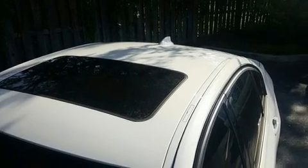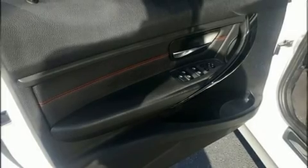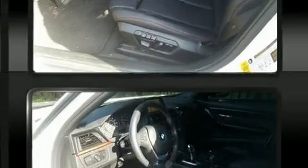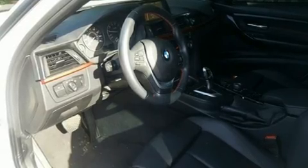A wealth of standard features means that you no longer have to sacrifice, including remote keyless entry, front and rear reading lights, power front seats, automatic dimming door mirrors, and power windows. BMW also prioritized safety and security.